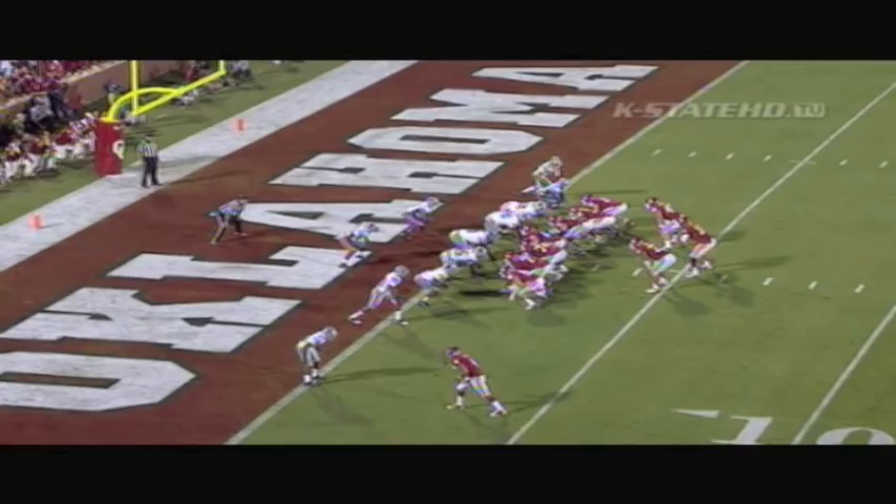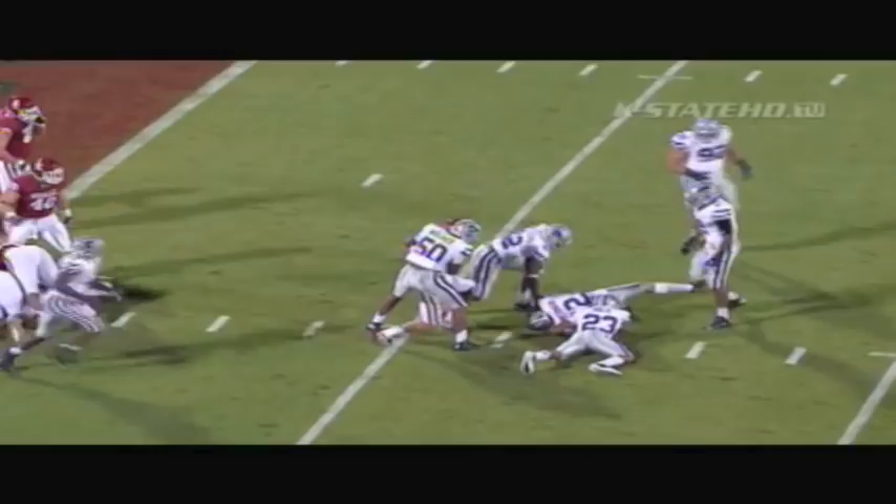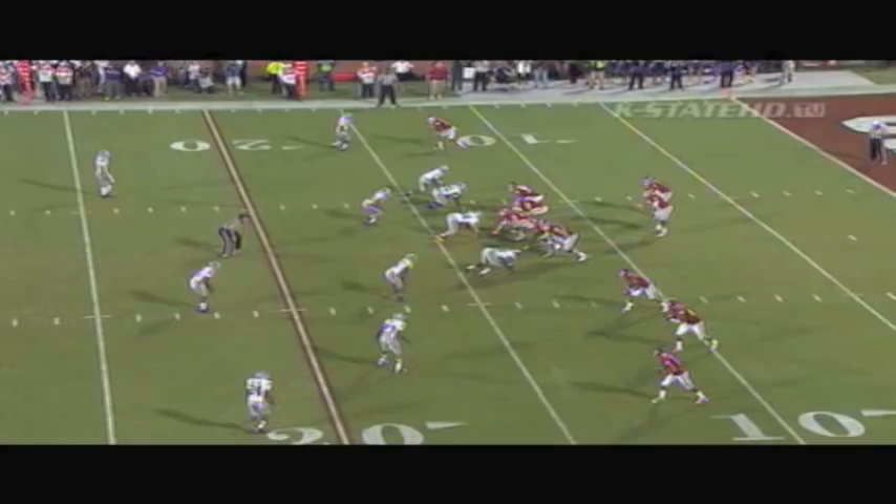He is in there, looks to the sideline on second and goal from the one. There's the snap, and he dropped the ball, and Kansas State's got it at the six.